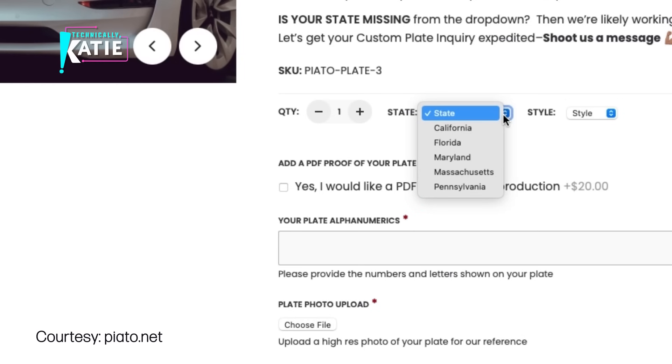Currently the plates are offered in California, Massachusetts, Pennsylvania, and Maryland, but the team says reach out and they'll help expedite if you're not in one of those states.